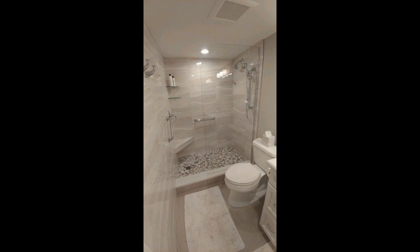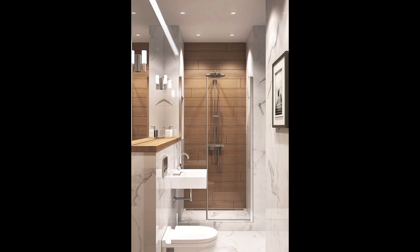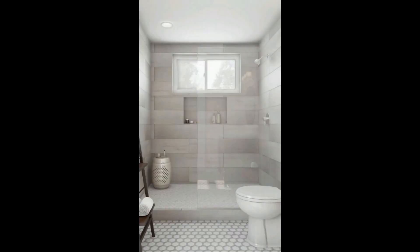Extend the sense of space with clear shower enclosures to give the illusion of more space. Eliminate as much visual clutter as possible when selecting fixtures and materials — clear shower enclosures with minimal hardware and swinging doors rather than bypass doors, if possible.